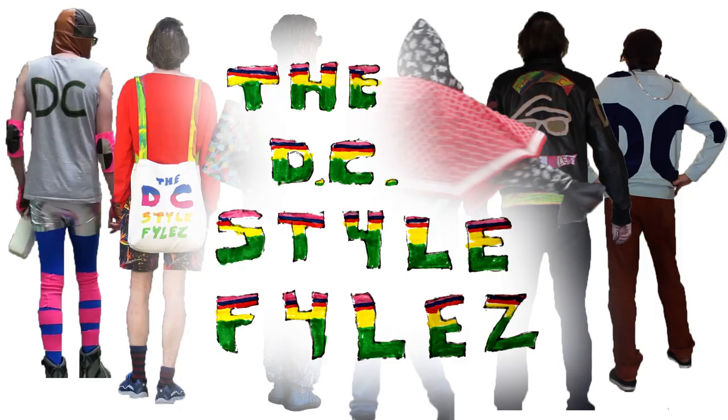So there you go — that's how I matched my sunglasses to my outfit today. I hope this helps the questioner. Don't forget to subscribe to my YouTube channel, or pose a fashion dilemma my way and I'll get back to you with a video response. The DC Style Files.